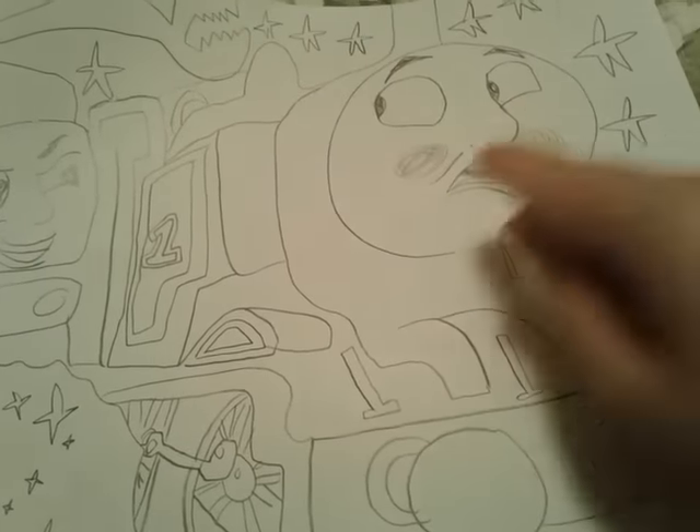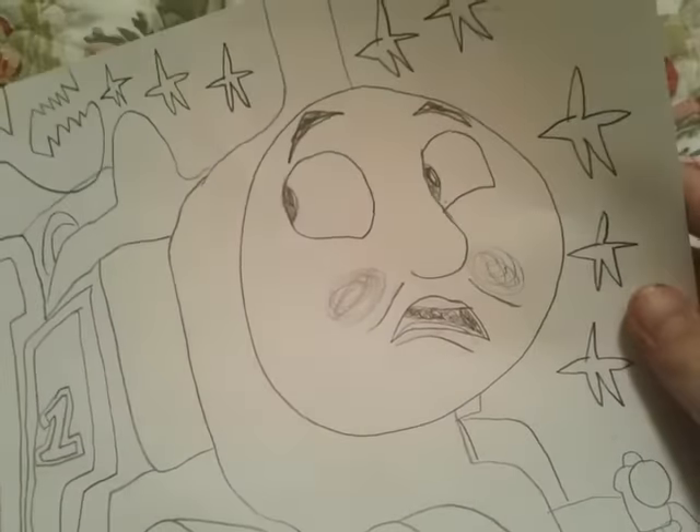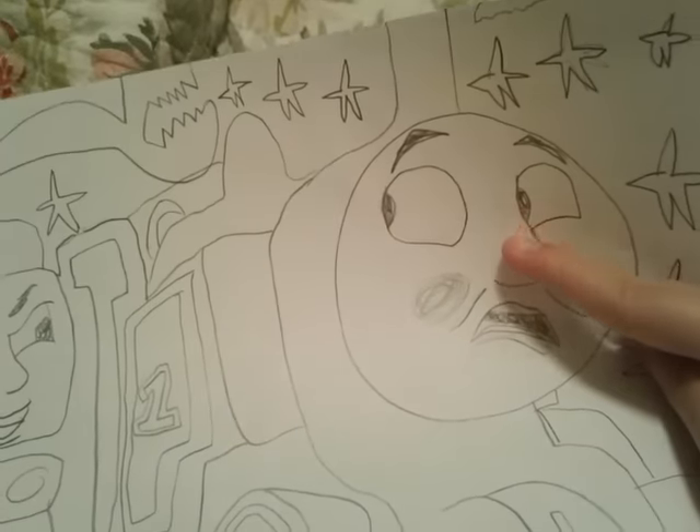This drawing actually turned out pretty well — my mom was like 'what the heck' when she saw it, she loved it so much. It's from Thomas and the Magic Railroad but with CGI faces — Thomas and the Magic Railroad but just with CGI faces.